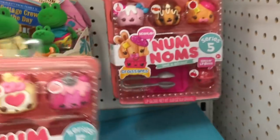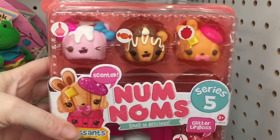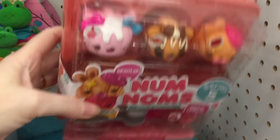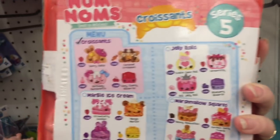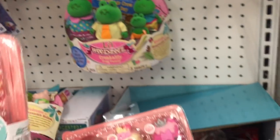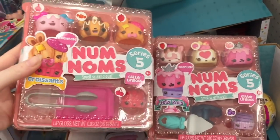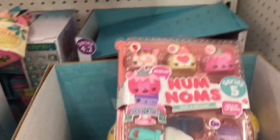These are the jelly rolls — oh my goodness — and then they have the croissant pack, how cute is that! So there are four total: the ice cream and the marshmallow squares, but I really liked the jelly roll and croissant pack. Those are adorable.